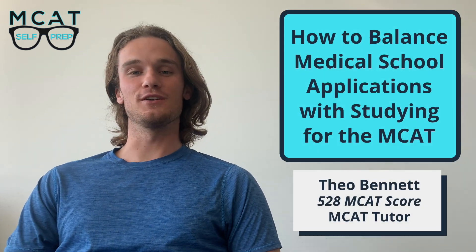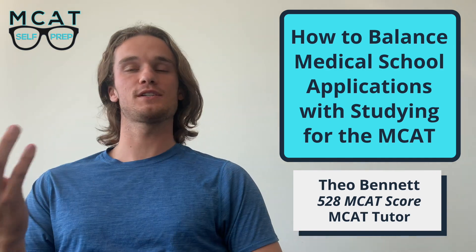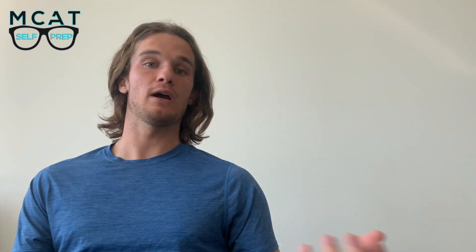Hi, my name is Theo Bennett, and I'm one of the tutors here at MCAT Self Prep. Today, I'm going to walk you through how to balance taking the MCAT with preparing your application for medical school, because this is going to be a really difficult thing for a lot of people. I personally applied for the 2020 cycle without a lot of help — I didn't have people in my family who had gone to medical school — so I had a lot of questions and made a lot of mistakes. I want to help you avoid those mistakes and learn from what went well, because ultimately I was able to achieve a perfect score on the MCAT and get accepted to multiple top 10 medical schools, including Harvard Medical School.